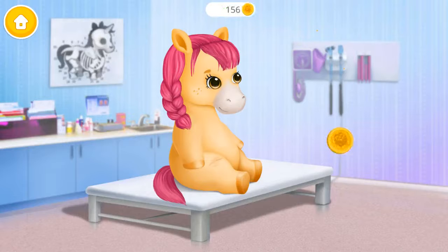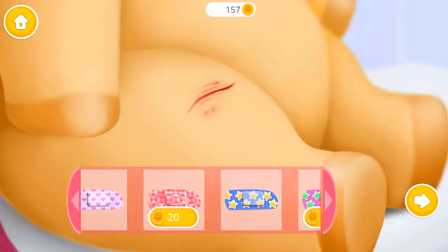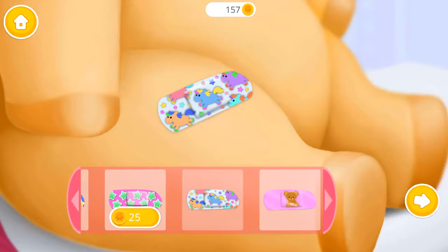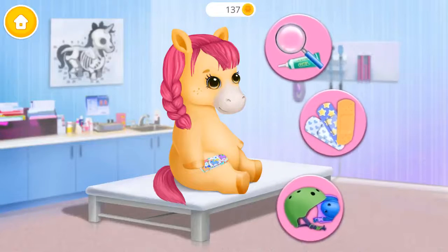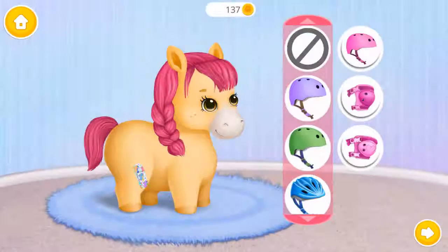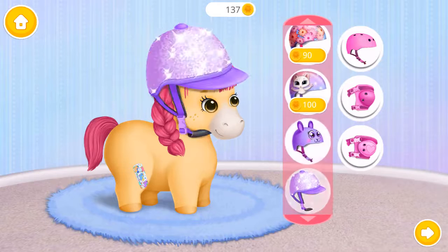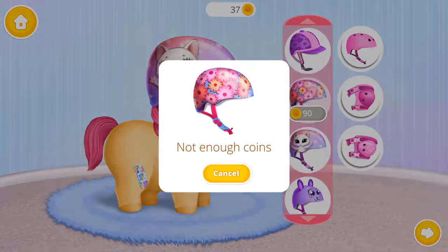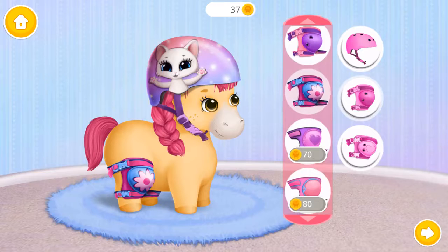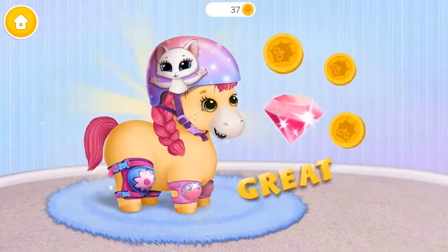Good job, you are the best doctor! Can you heal the wound? Apply the bandage. Can you heal the wound? Molly needs protection. Be beautiful, fantastic! Great, she is healthy and safe.